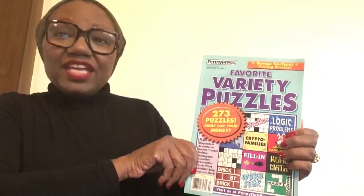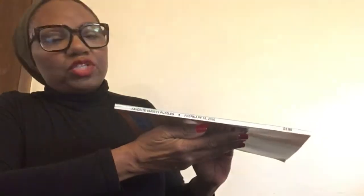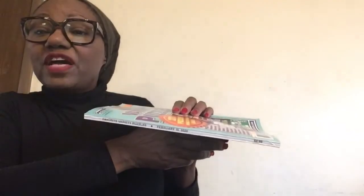Hi, everyone! I'm excited to share with you today my favorite brain food — my Penny Press Variety Puzzles. These puzzles are great. I call it good cheap fun. Here's my issue from February 2020, and it only costs $5.